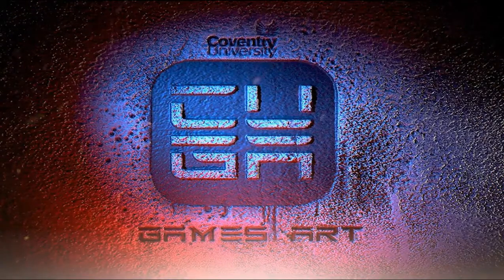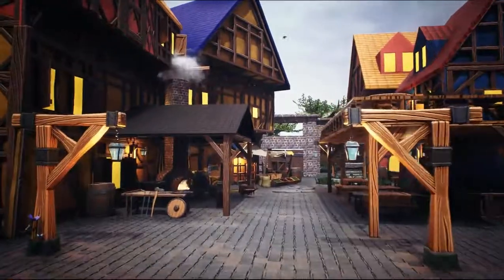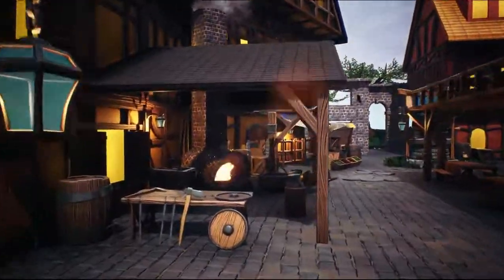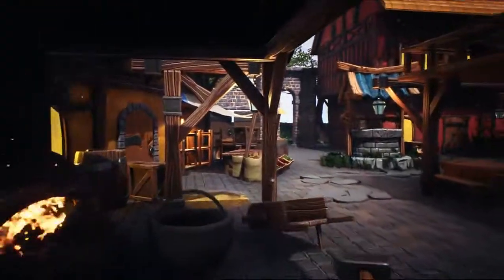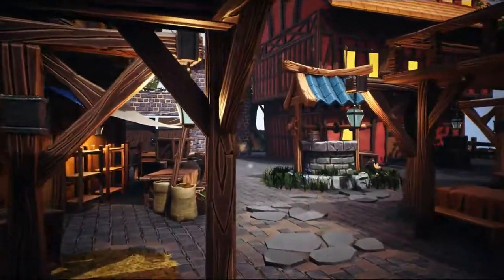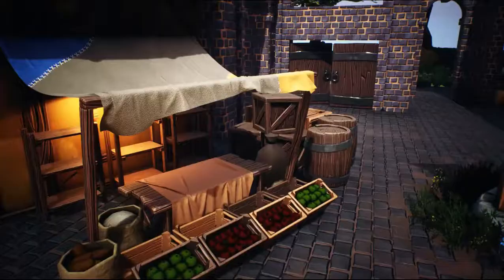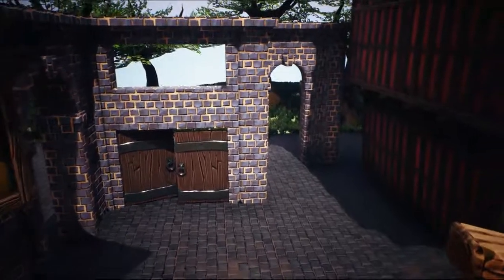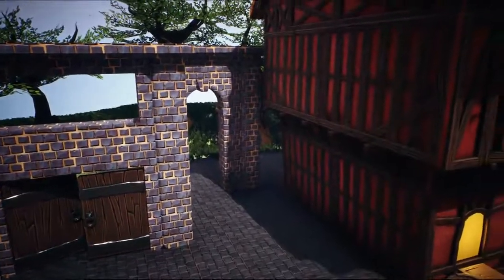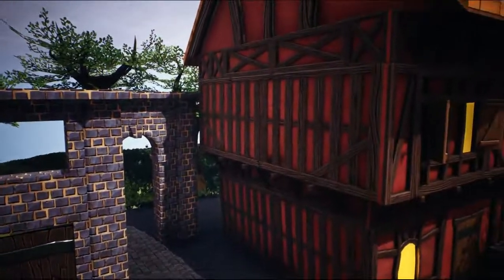Welcome folks, my name's Jason Etienne, Course Director for Games Art here at Coventry University. In this video I'm going to be talking a little bit about the course and about what you can expect on coming onto the course, a little bit about the details of what we teach and the skills that we'll be teaching you whilst on the course, so that we can prepare you for life in the games industry.